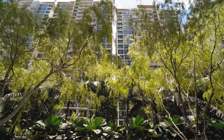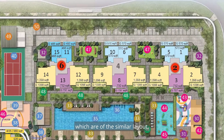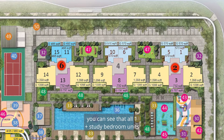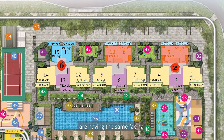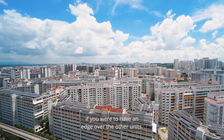In this project, there are only four stacks with a similar layout: stacks 10, 6, 5, and 1. This unit is situated at stack number 6. From the site plan, all one-plus-study bedroom units have the same facing, so the unit's floor level is very important if you want an edge over other units.